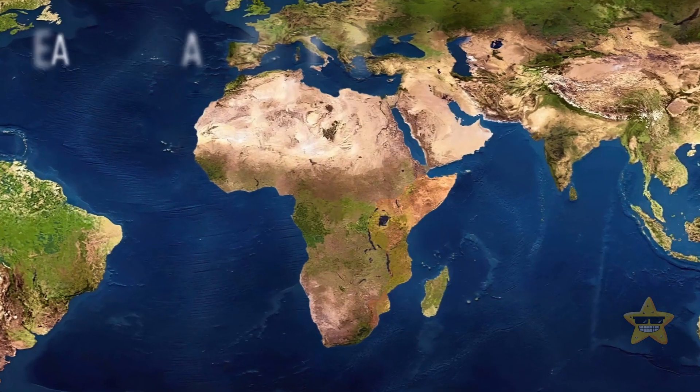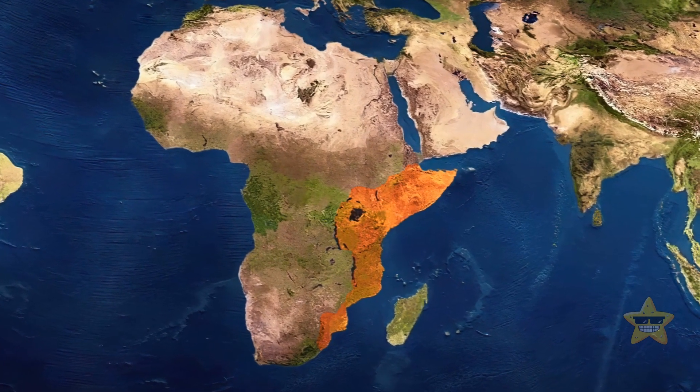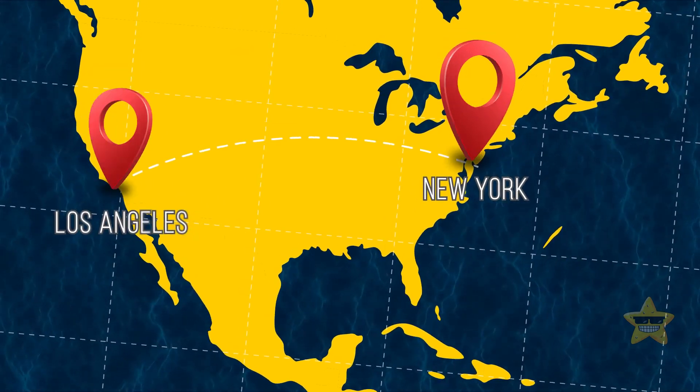The rupture itself is part of the Great Rift Valley. It extends from Jordan in the north to Mozambique in eastern Africa. Its total length is nearly one and a half times the distance from New York to Los Angeles.